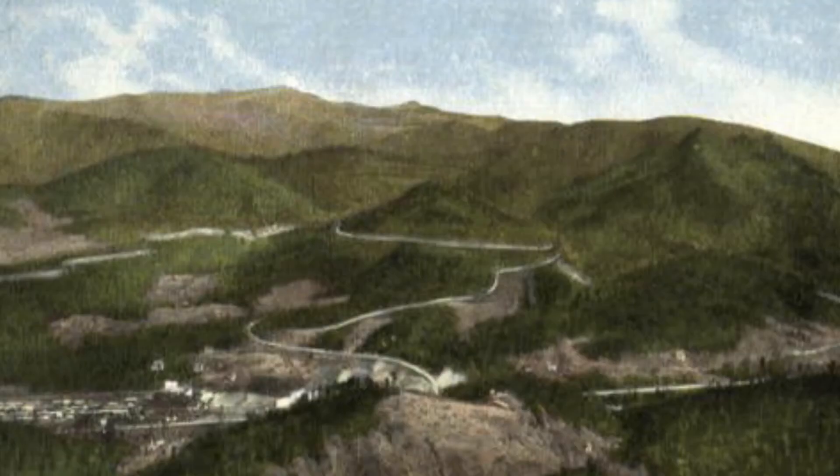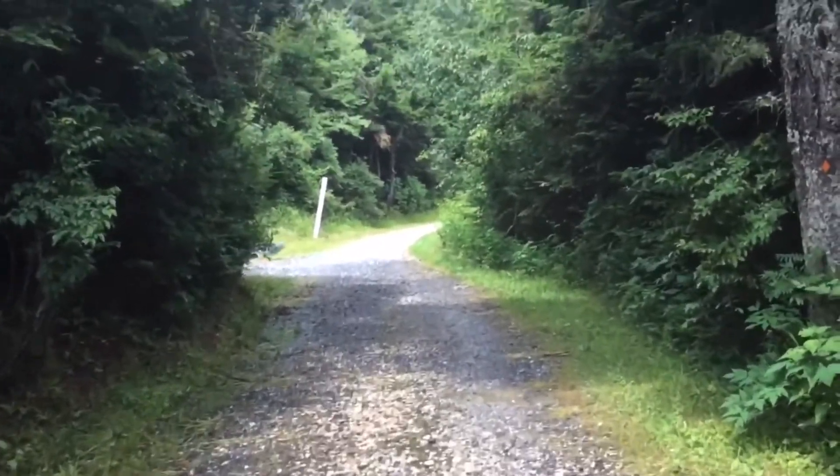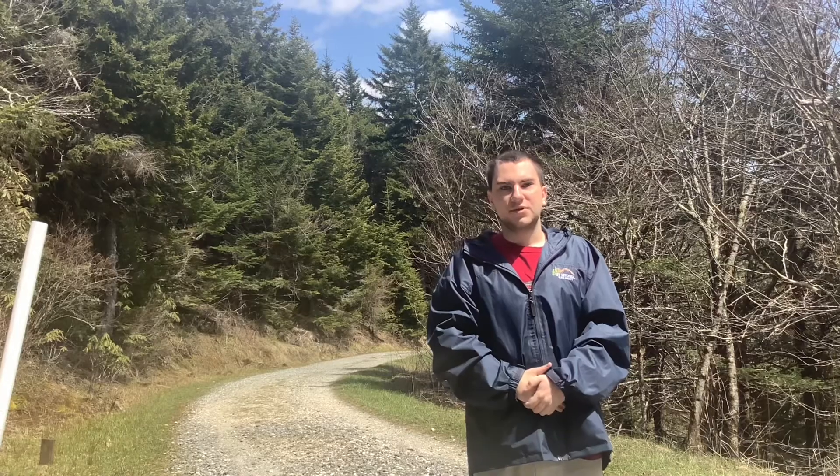After that failure, the tracks were removed in 1923. The railroad then became a toll road to Camp Alice, but a public highway to Mount Mitchell State Park soon put the toll road out of business.